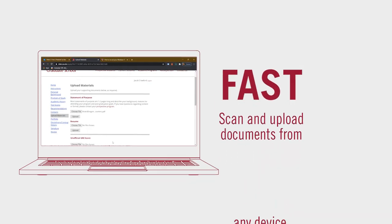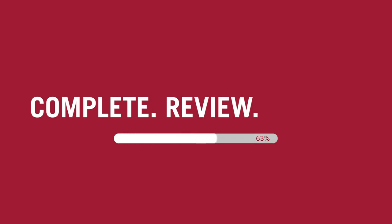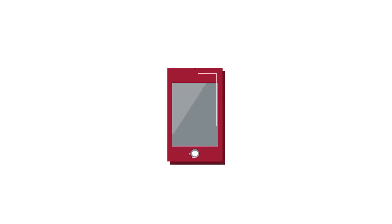Scan and upload documents directly from any device in seconds. Complete, review, and submit your Graduate School application anytime, anywhere, on any device.